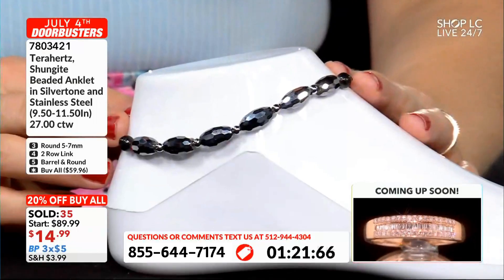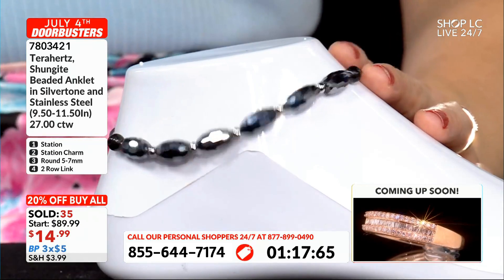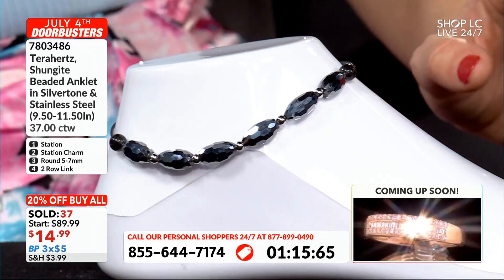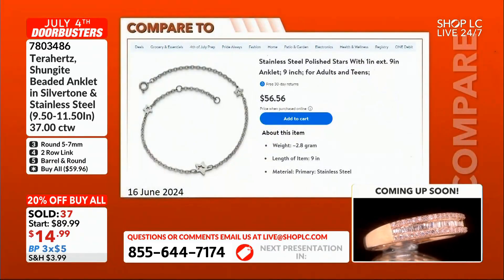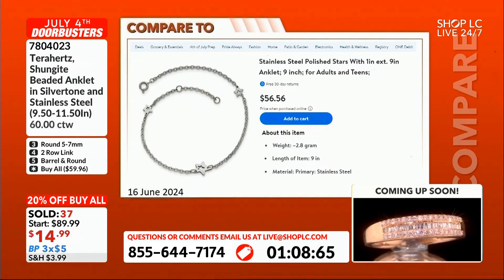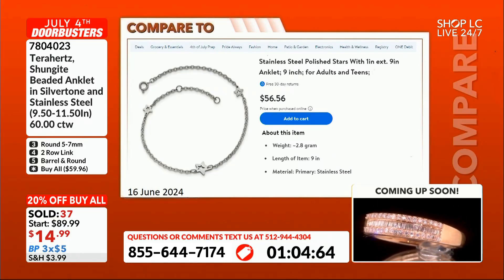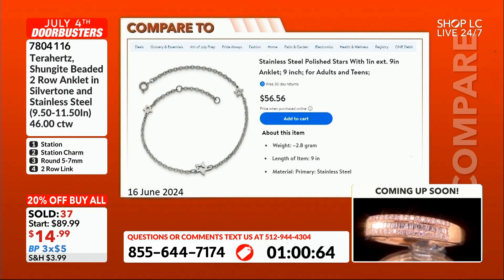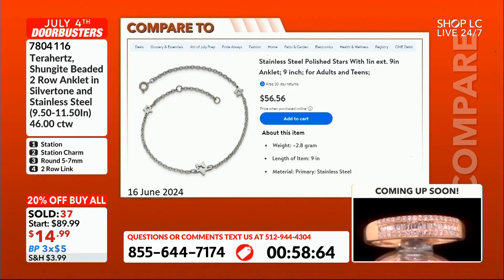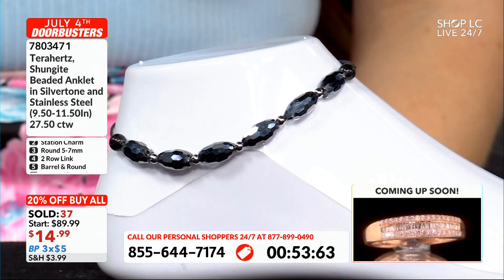Ella wrote in and said she had insomnia for 20 years, put the medallion in her pocket, and is now sleeping through the night. Take a look at this stainless steel polished charm anklet — it's nine inches for $56.56. Your buy-all is $59.96, and that's for one anklet — you get all of mine. That one only goes up to nine inches; ours go from nine and a half to eleven and a half inches. And I'm going to tell you, the eleven and a half inch fit me perfectly.